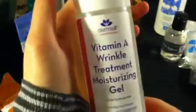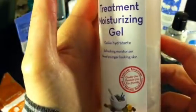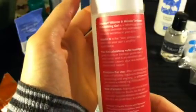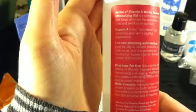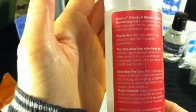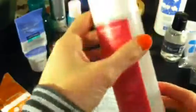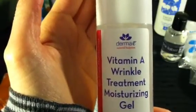Another moisturizer I like is also a gel — from Derma, a vitamin A wrinkle treatment moisturizing gel. It has not broken me out at all, and it's paraben free, eco-friendly, and cruelty free. I'm really trying to switch all my products to all natural because of the level of chemicals in everything nowadays, so I'm slowly transitioning. This also gives my face a nice tightening effect before I apply makeup and helps with oil control. I purchased this at TJ Maxx for about five dollars — believe it or not.